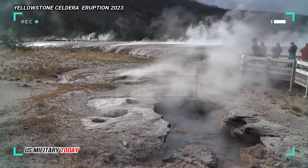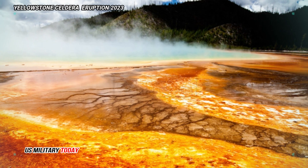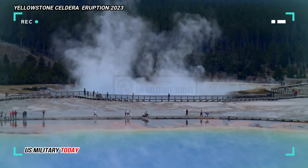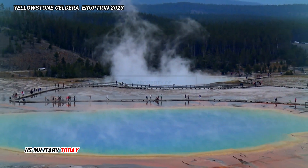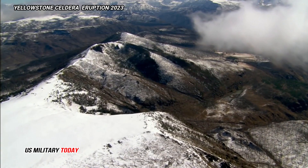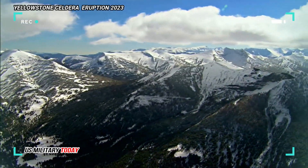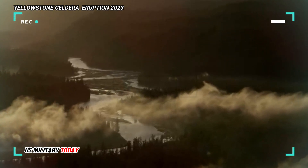The Yellowstone Caldera is over 640,000 years old and is the youngest of the three largest calderas in the park. Around 66 million years ago in the Cenozoic era, extensive volcanic activity, glaciation, and widespread mountain forming shaped the region. This included the formation of the Absaroka Range along the current park's north and east sides.